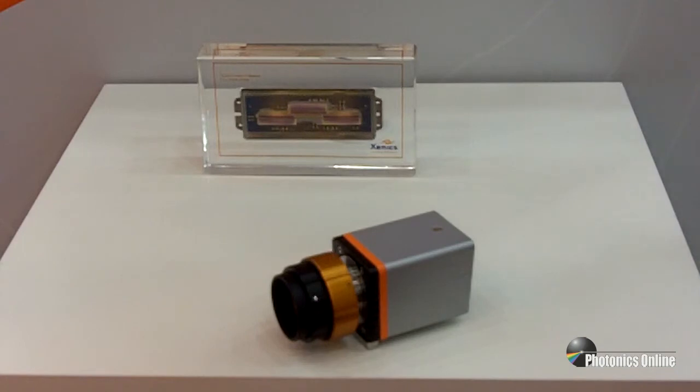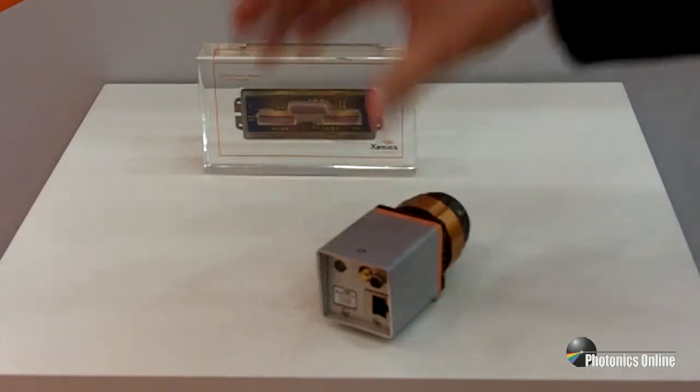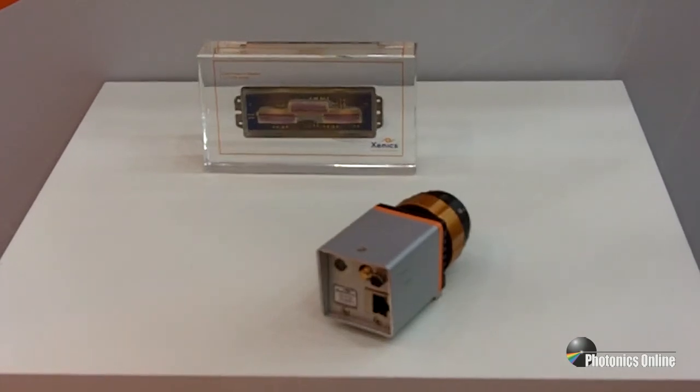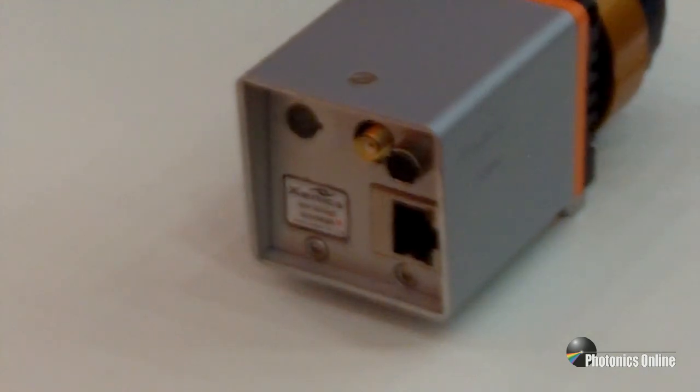We offer high speed versions up to 40 kilohertz line rate for the 1024, or 10 kilohertz line rate for the 2048. As far as interfaces are concerned, we have cameras with a Gigabit Ethernet interface or a Camera Link interface, and our newly developed CoaXPress interface will also be available for these cameras.